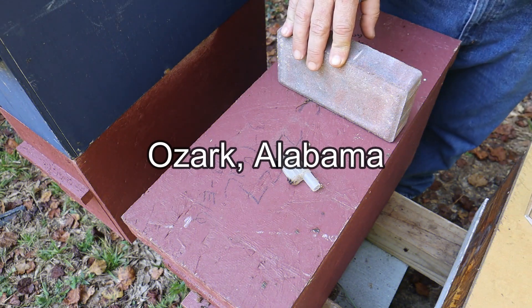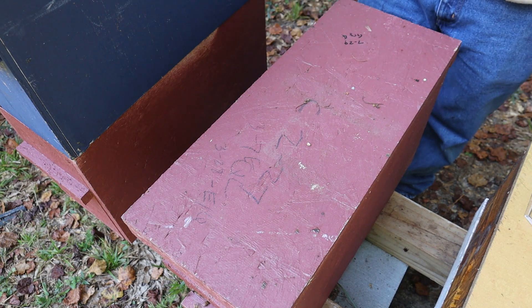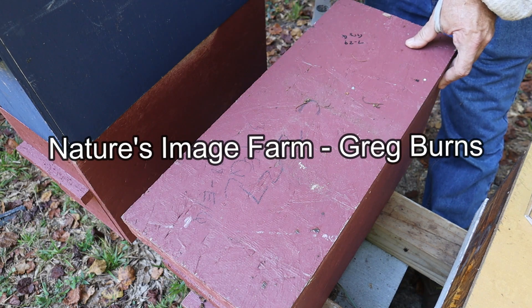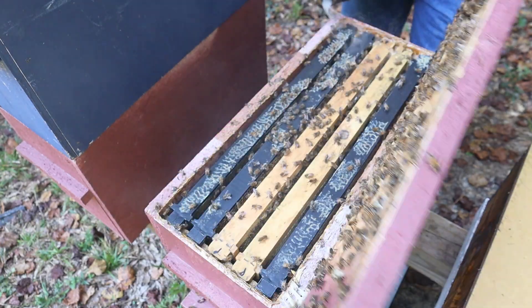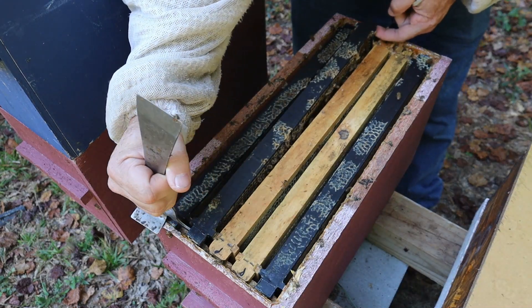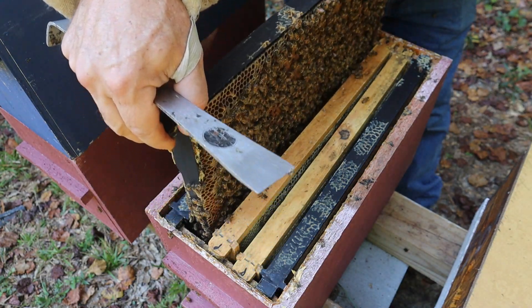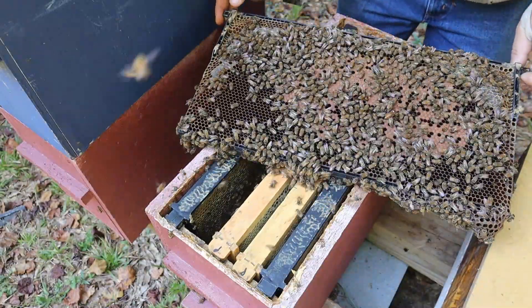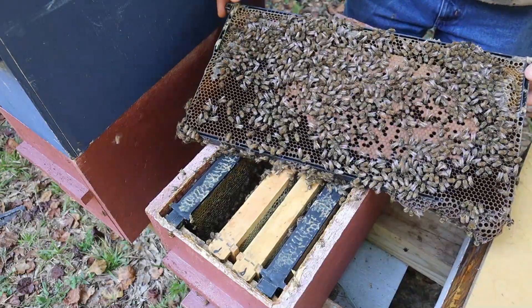We're up in Ozark now and I haven't been in these colonies in a while. This is a nuke right here where we put one of Greg's queens from Nature's Image Farm on July 29th. I did come through these colonies a few weeks back and confirmed the queens had emerged and were laying. And oh my goodness, we have a tremendous brood pattern. Look at that — and there's the queen. She's right there.